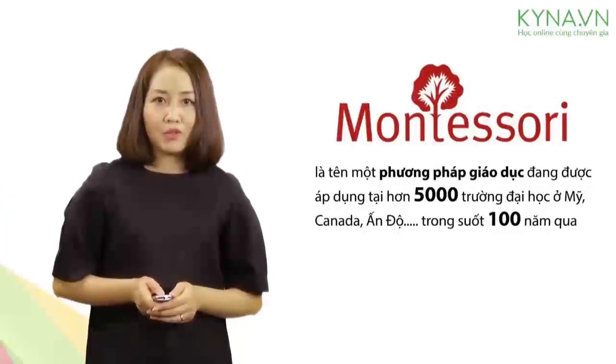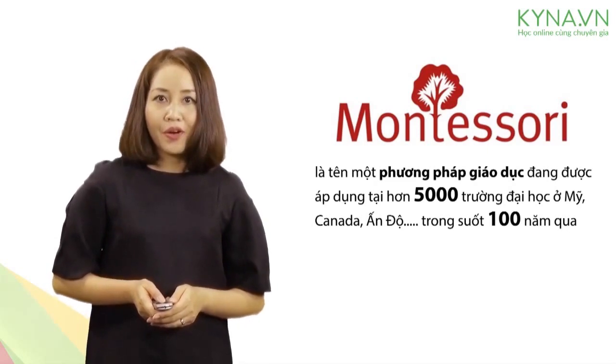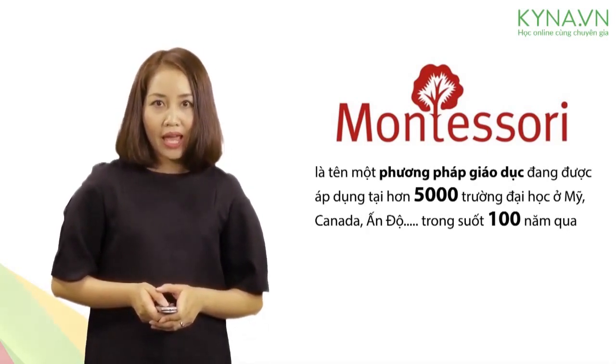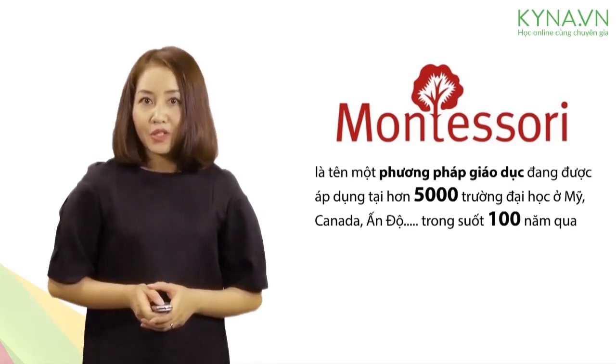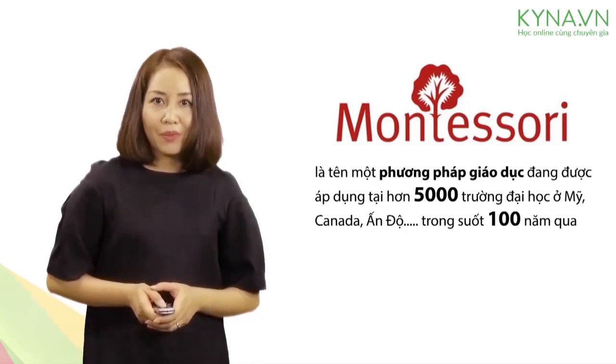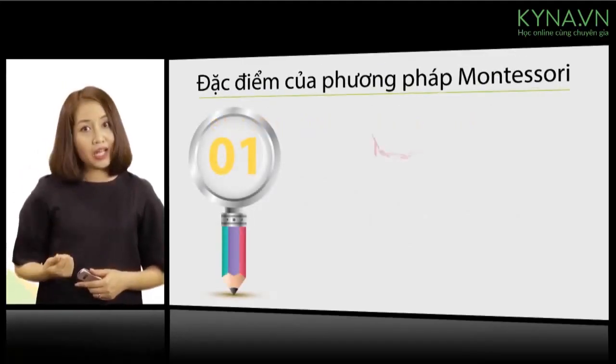Montessori is the name of a technique that has been taught in the US, Canada, India and many countries, and has succeeded in the past 100 years. When talking about children, you can't overlook Montessori's technique — one key stage spans 10 to 20 years.